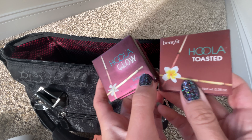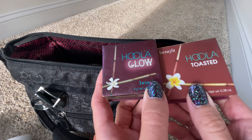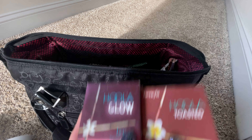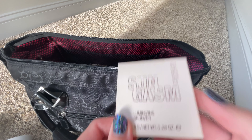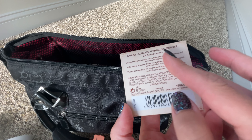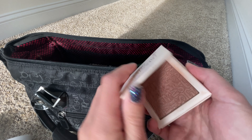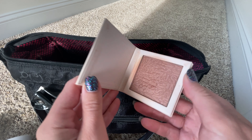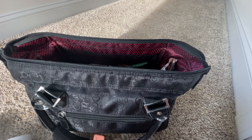Next up are bronzers, and I tried to switch things out this trip so it's not the same things as last vacation. These are the Hoola bronzers — I like the Glow for an all-over glow and Toasted for more of a sunburnt look. And then the Catrice Sungasm, because this is a gorgeous reddish, pinkish, shimmery bronzer, and it's so flattering. It definitely gives you that shimmery, sun-kissed look, especially on the forehead. It is beautiful.